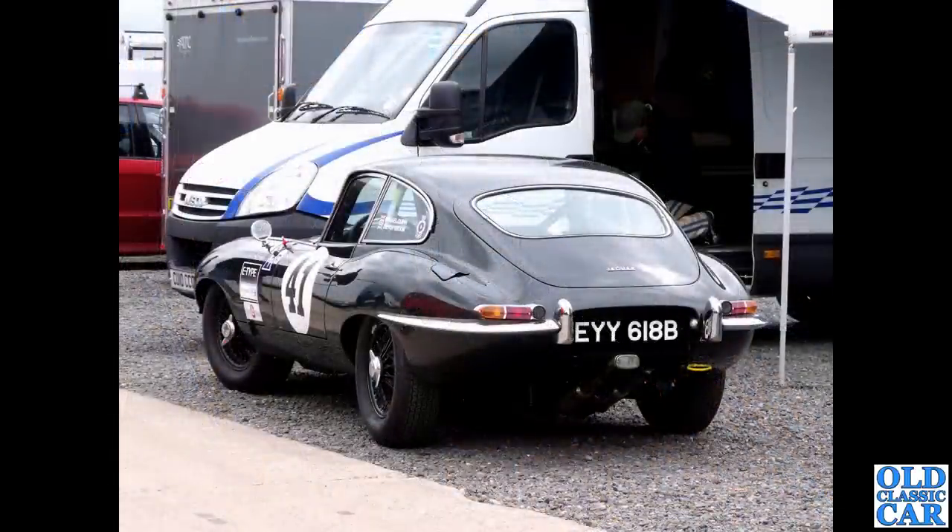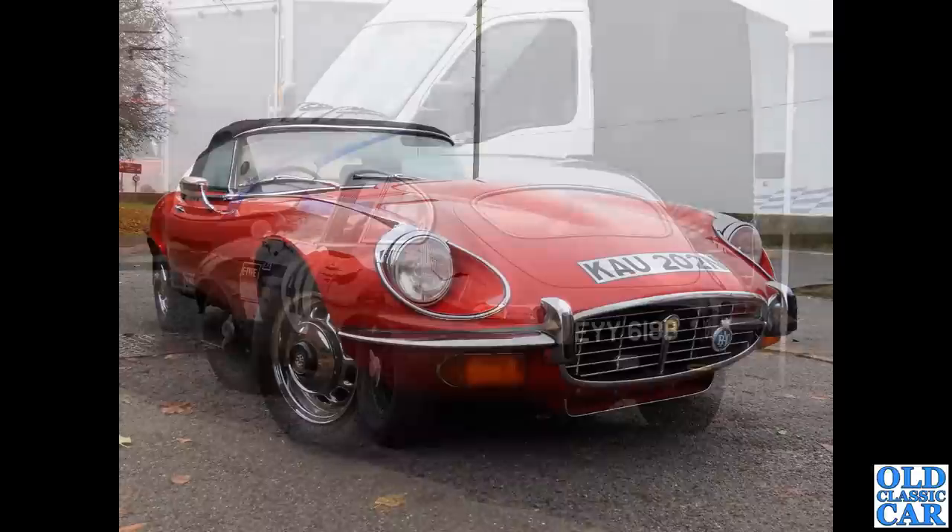There are plenty of competition E-Types also in this video. Here we have EYY618B, a Series 1 fixed head coupe in dark green with a 3.8 litre XK engine, and doesn't that look beautiful on those painted wire wheels.